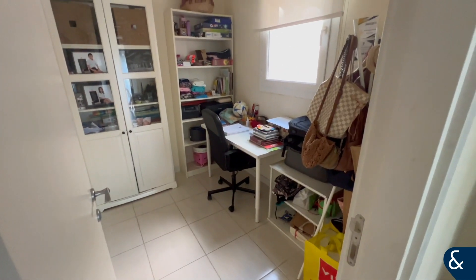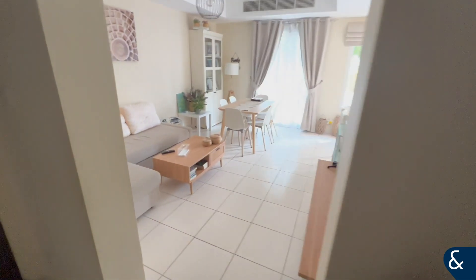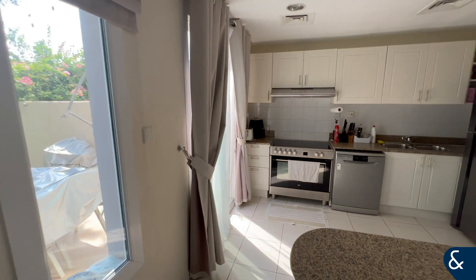Taking you through our 4M which is in Springs 11. You can see the study, into the downstairs utility room and downstairs toilet. Then we'll go through into the open plan lounge area which takes you around into the kitchen.